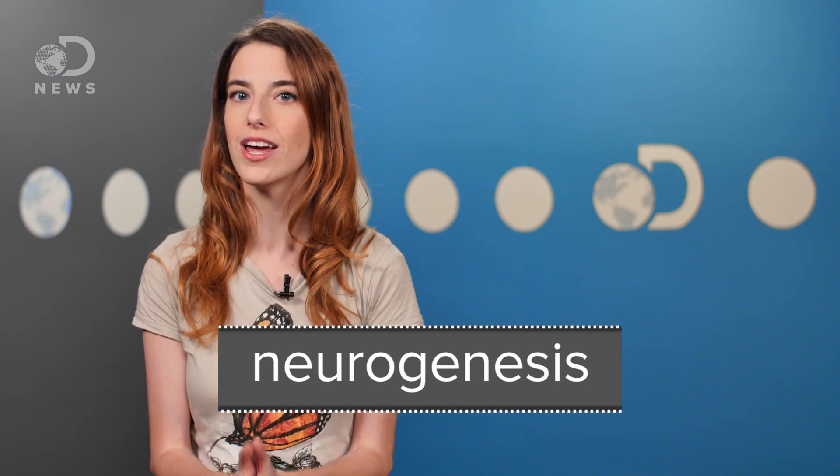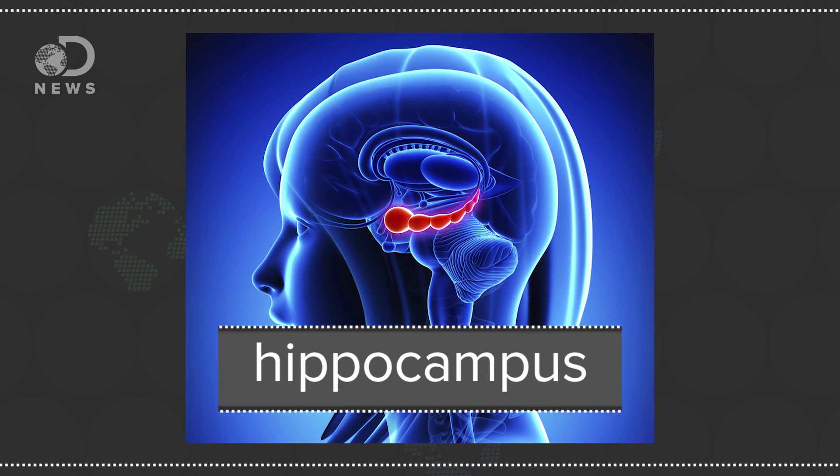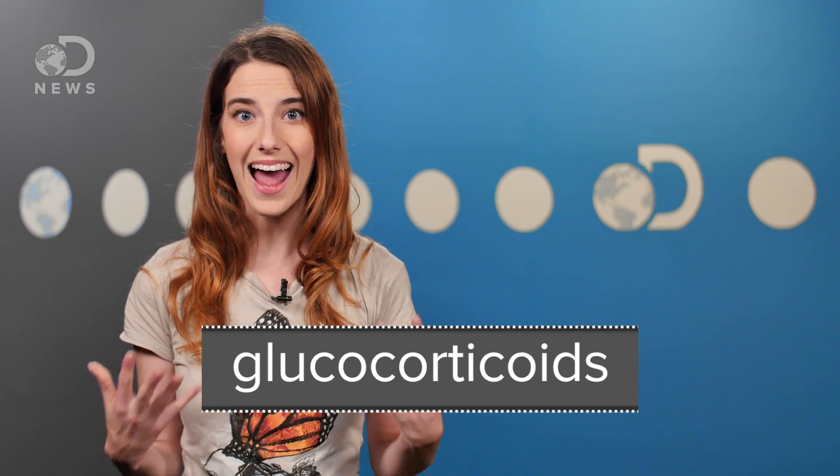But that's not the whole story. There's some evidence that antidepressants work because they help the process of neurogenesis, which is the growth of new brain cells. Basically, there's this area of your brain called the hippocampus, which is responsible for things like memory, learning, and emotion. When you're stressed or depressed, your brain releases stress hormones called glucocorticoids, and they can actually stop the growth of new brain cells and even kill them. For some reason, these stress hormones really change the hippocampus. Studies like one published in the Journal of Neuroscience found that the brains of people with depression tend to have smaller hippocampi.